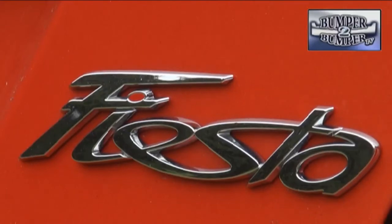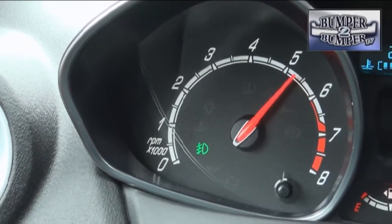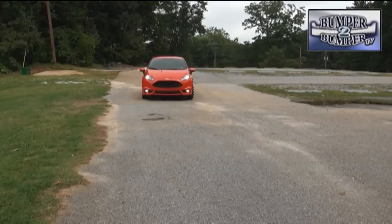Will that ever be the first choice of buyers in the segment? Probably not, unless millennials and Gen Y drivers figure out that driving something like this can be more fun than a double espresso with whipped cream.